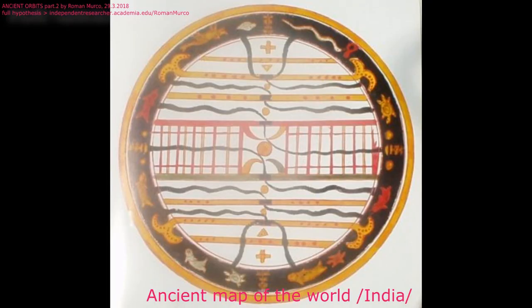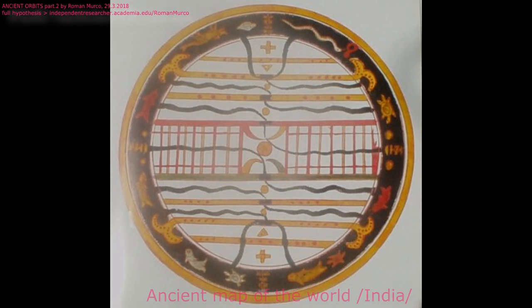At the end I would like to show you this ancient map from India of the world. Yes, they knew it was a sphere much before Western civilization, and for me this looks like orbits — a schematic map of ancient orbits. Don't just trust mainstream historians. There were times when the best universities in the world were teaching that the Earth is flat.